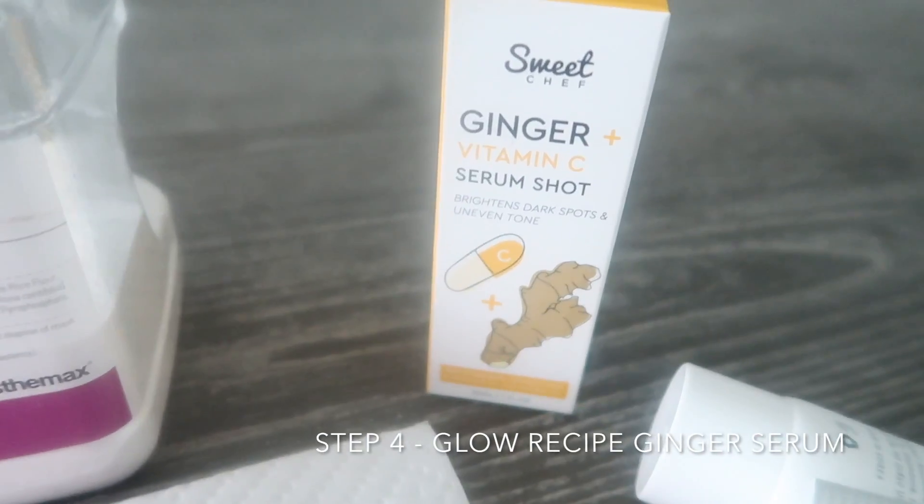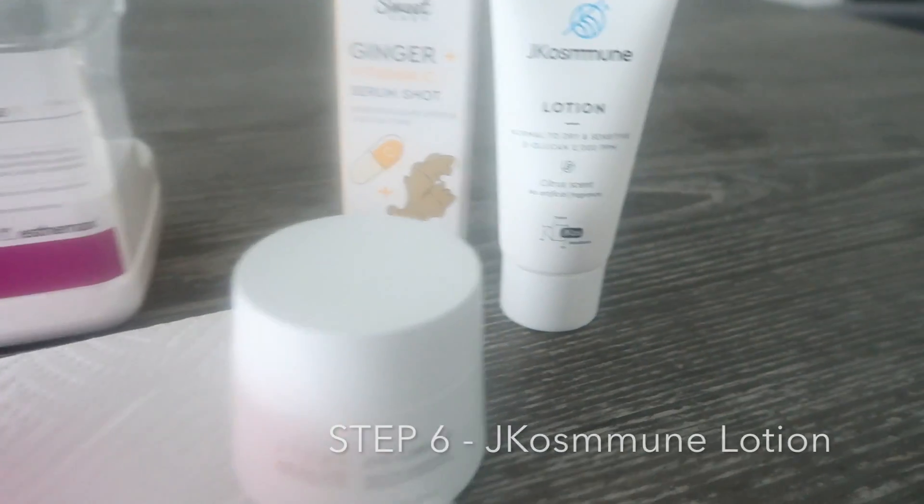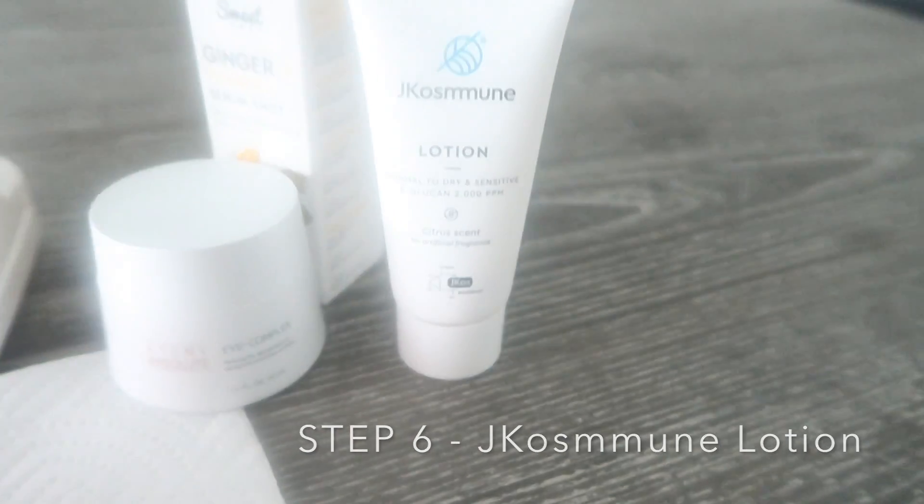Step four: ginger serum shot for brightening. Tap it in — don't rub, tap. Step five: some eye cream. There's a whole lot of eye cream — light touch, gentle, eye tap. Step six: lotion. I feel really good, done with my skincare routine.